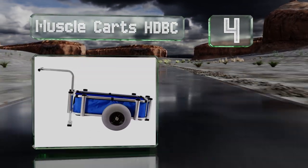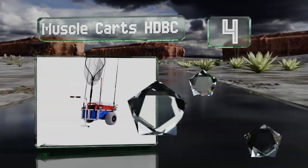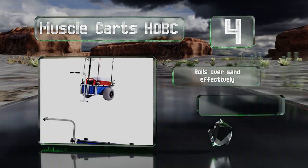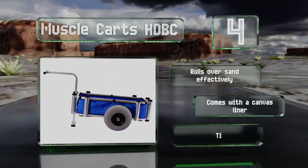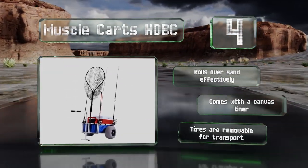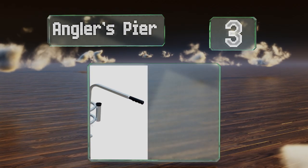At number four, built to perform on rough terrain, the Muscle Carts HDBC can haul up to 220 pounds of equipment to and from your favorite fishing hole. The aluminum frame is constructed with strong welding, and a well-placed handle allows for smooth maneuvering. It rolls over sand effectively and comes with a canvas liner. The tires are removable for transport.